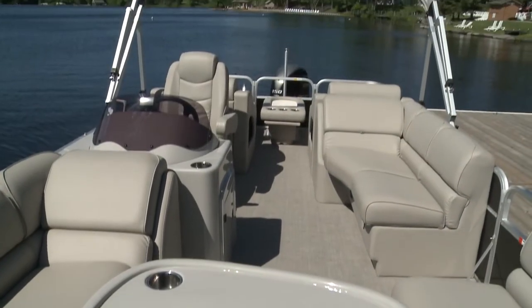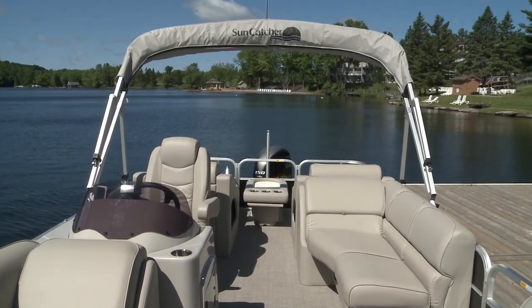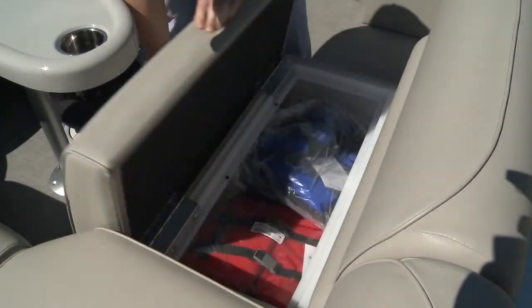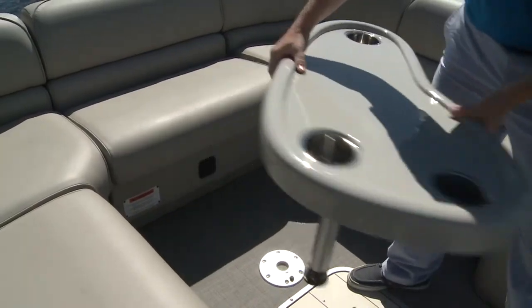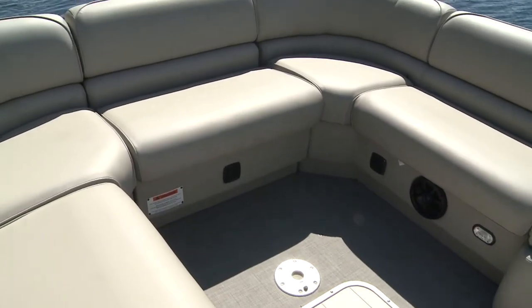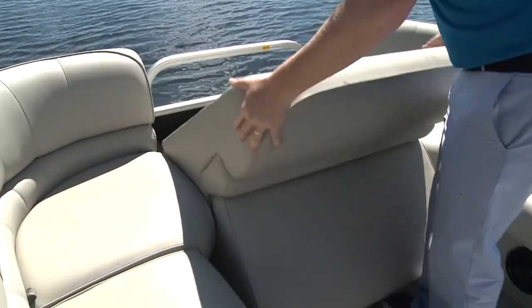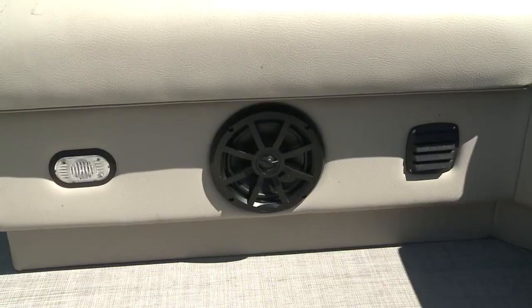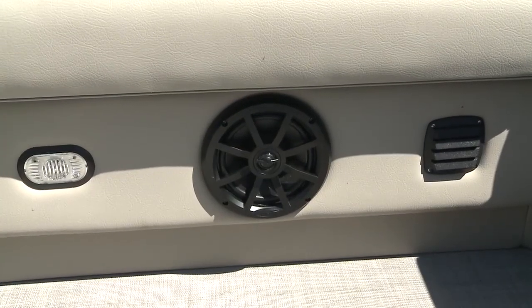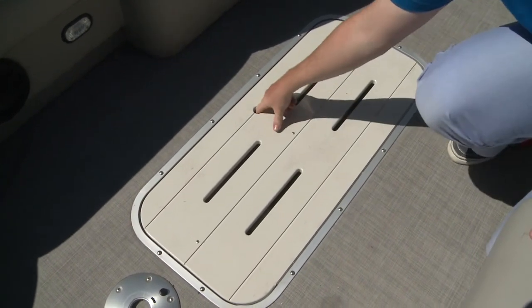On board, from flooring to seats to bimini, there's a modern, monochromatic look. As expected, under all the seats is roomy storage with nice hinges. The bow has wrap-around seating with a removable table and an optional bow couch insert. Underneath are courtesy lights and speakers.